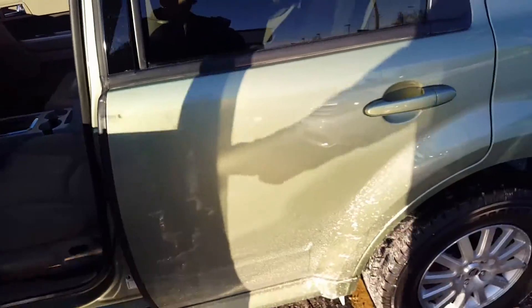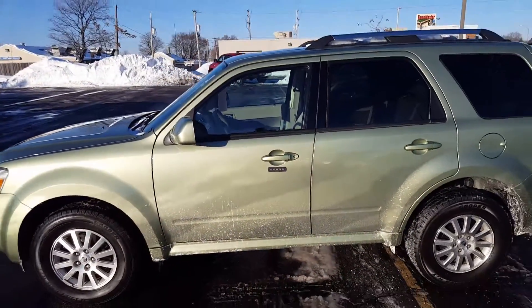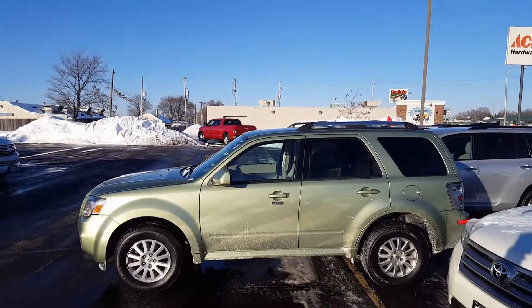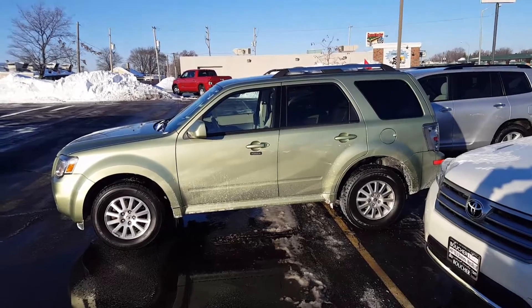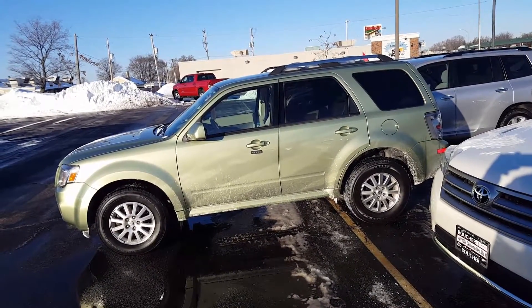Real nice truck — it's on sale right now as part of Gordy Bechet's Christmas Spectacular. All you have to do is give me a call and take it for a test drive at 414-427-6000.